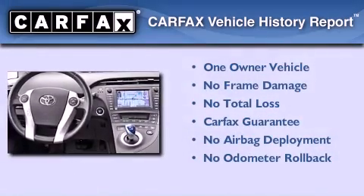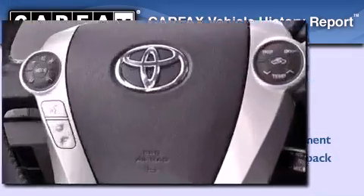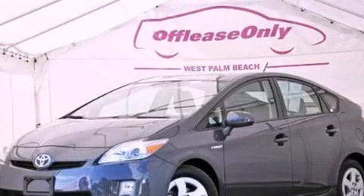This car has had only one owner and it qualifies for the Carfax buy-back guarantee. This vehicle is sure to sell fast — call and arrange your test drive today.